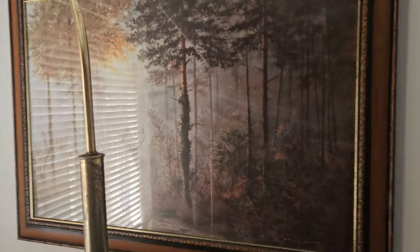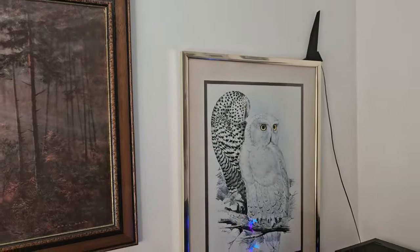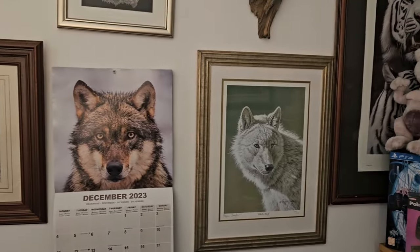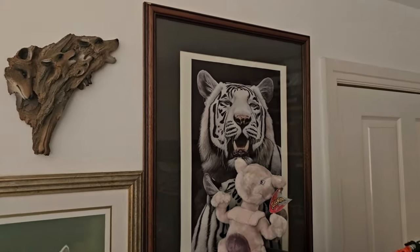Here are some of my pictures up on the wall — I'll get a better shot of that. The owls, the foxes, the wolves, the tigers. Got a very odd calendar — ignore that. Some more wolves, and a nice tiger up here as well.